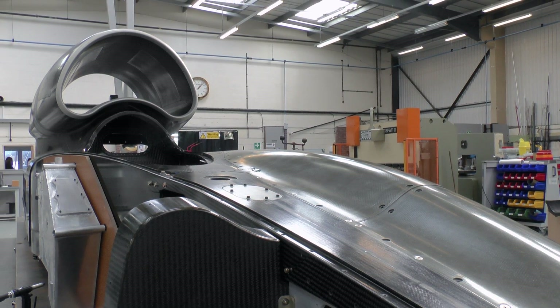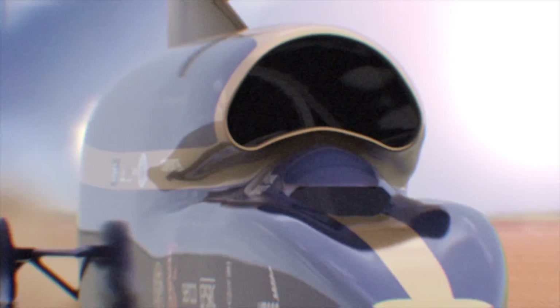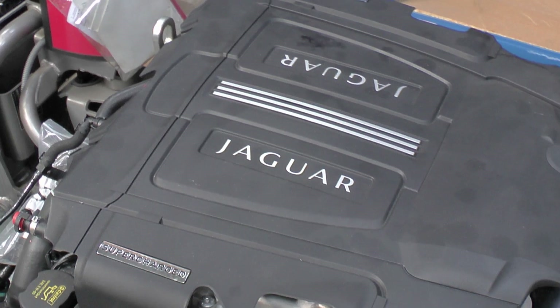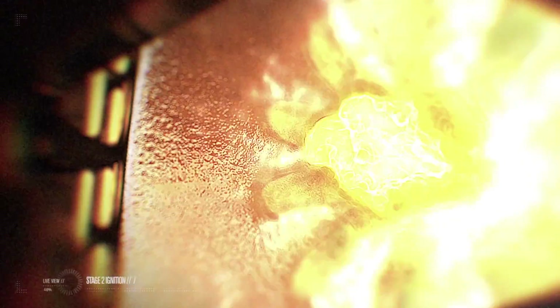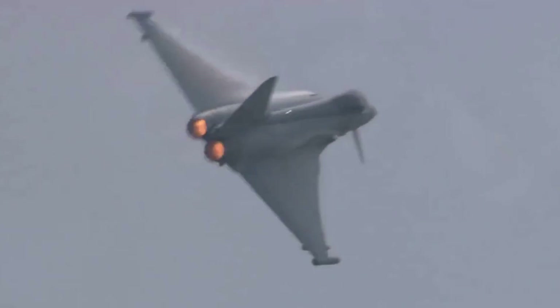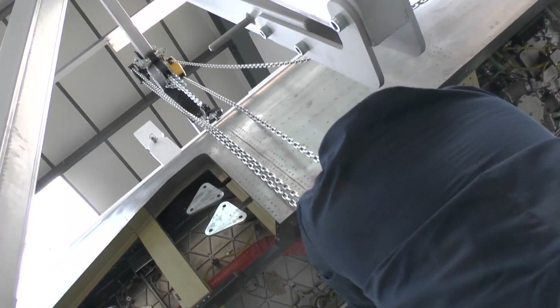This is Bloodhound SSC, a car that when complete will reach a thousand miles per hour. It has a five-litre, 550ps supercharged V8 Jaguar engine on board, but that just provides power for the hydraulics. The rest of the immense thrust will come from a rocket and one of the RAF's Eurojet EJ200 Typhoon engines. This week, that supersonic engine was finally mounted into its housing and lowered onto the chassis of the world's fastest car.